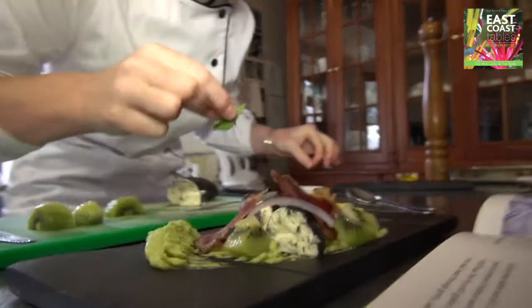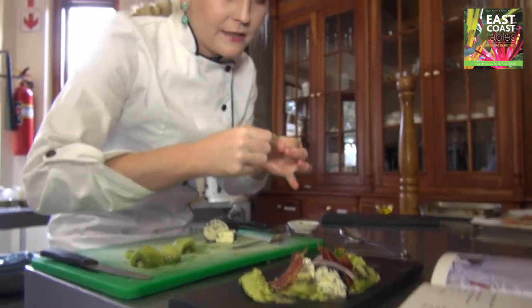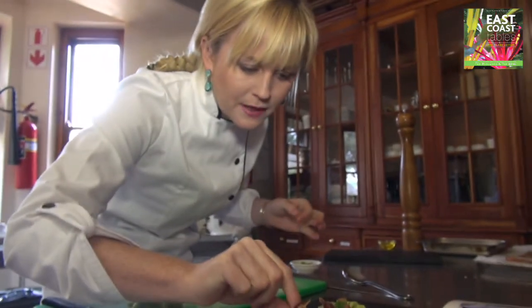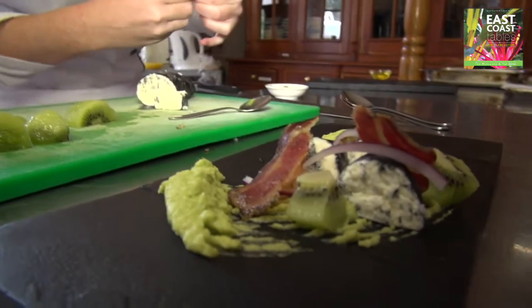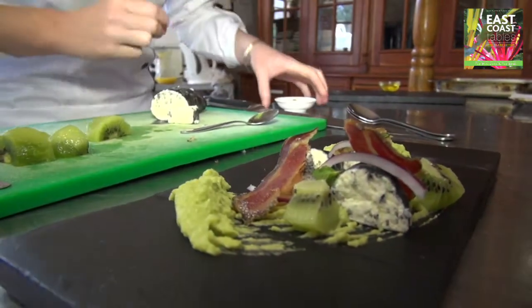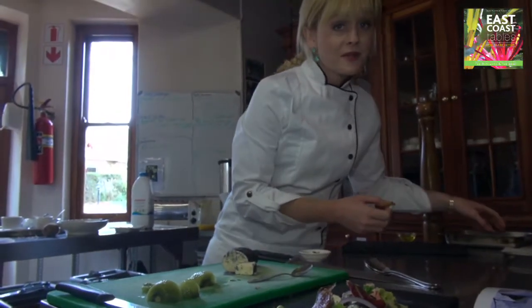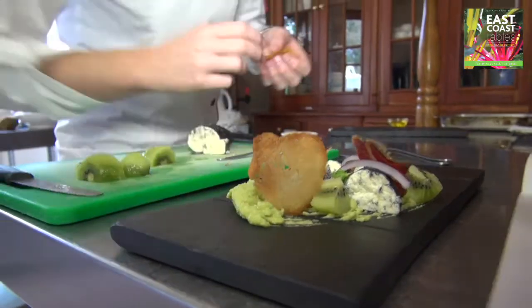Then we're adding the fresh mint to the dish — tiny, tiny little sprigs. And it's quite a surprise element, a surprise factor when people do taste this course. And then last but not least, the crispy, warm Melba toast.